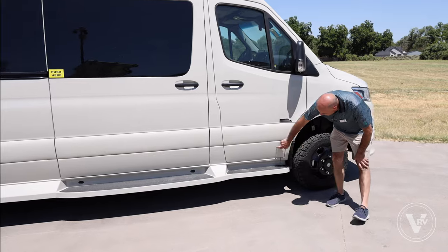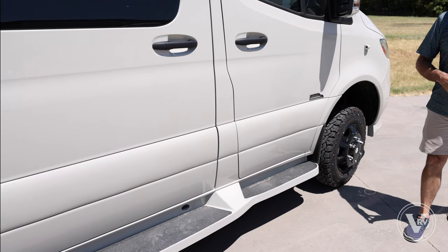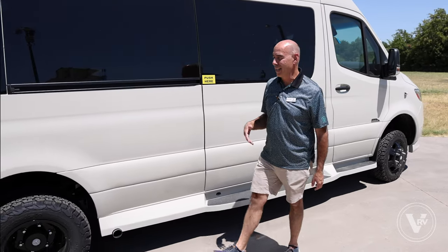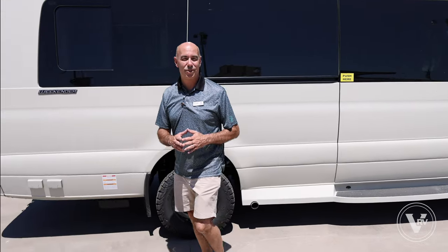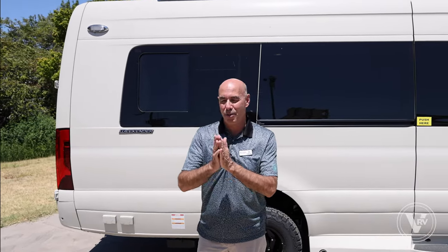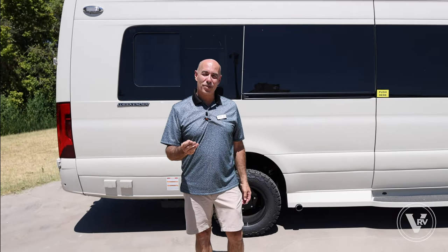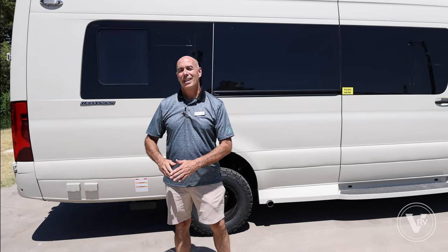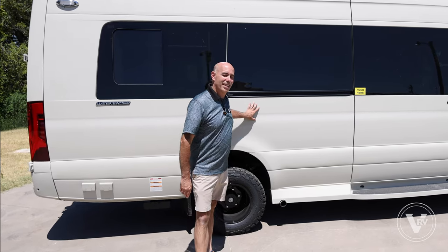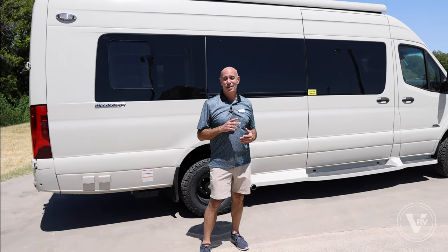We're color matched on the running boards all the way around — it's a classy unit. I often say with Midwest, if a yacht and a classy personal airplane had a child, it'd probably be a Midwest, because you're riding in style all the way around. Is this a camper? I don't know if it's a camper so much as a way to get from point A to B, C, and D in style. Two or three couples that want to go on a five-hour road trip together, riding in style with all the conveniences of home — a bath, a nicely appointed galley.